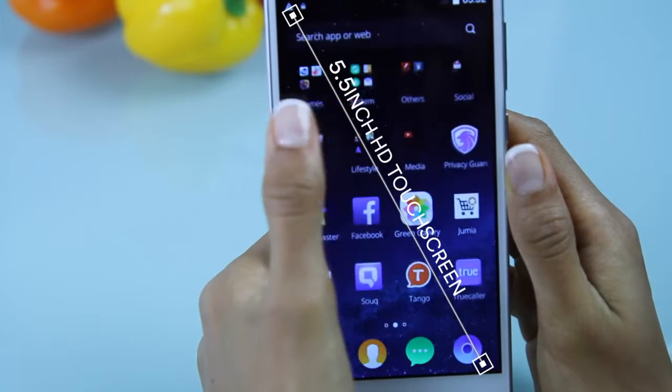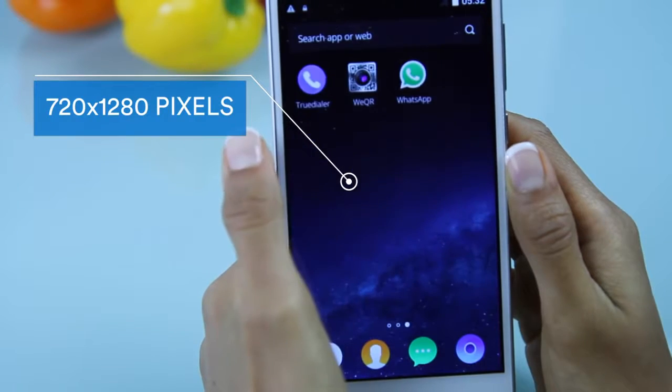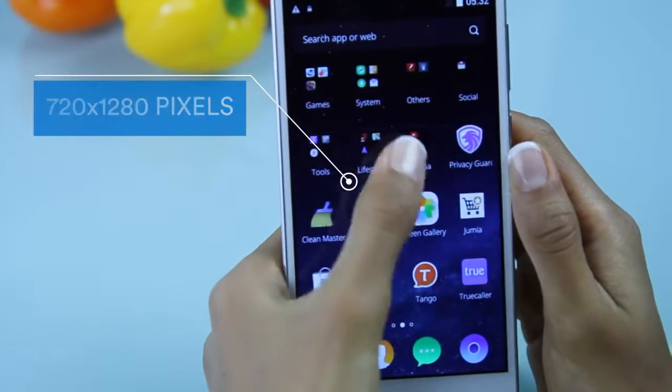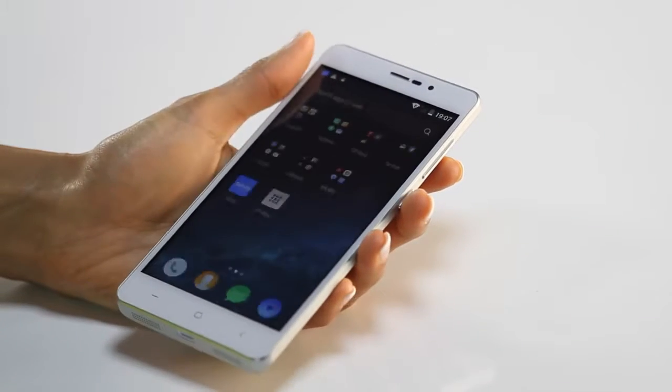It has a huge 5.5 inch HD touchscreen with wide viewing angle. It also displays content at resolutions as high as 720x1280 pixels, enabling users to experience great quality viewing.